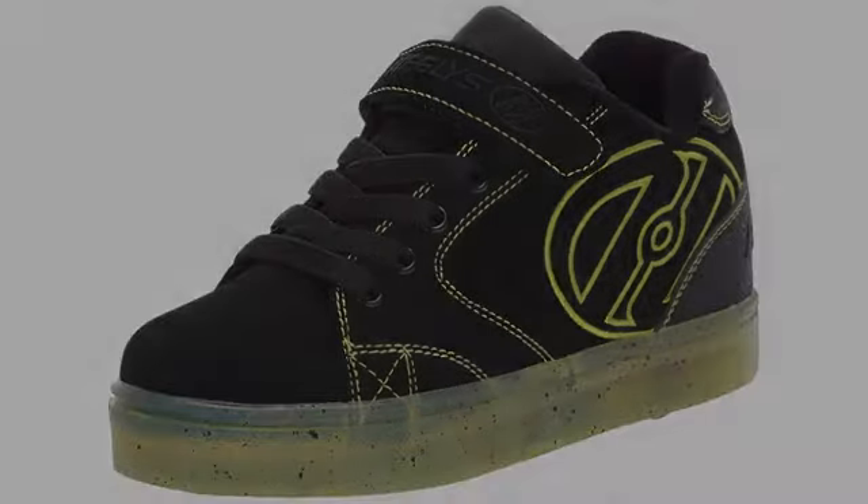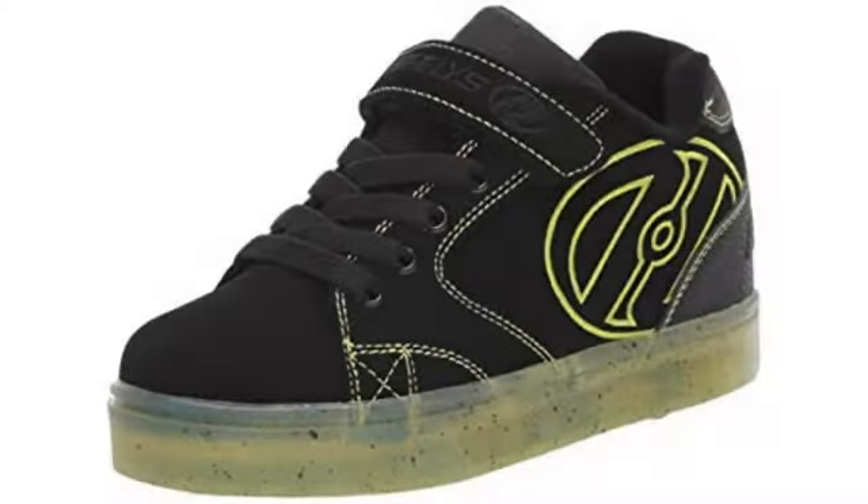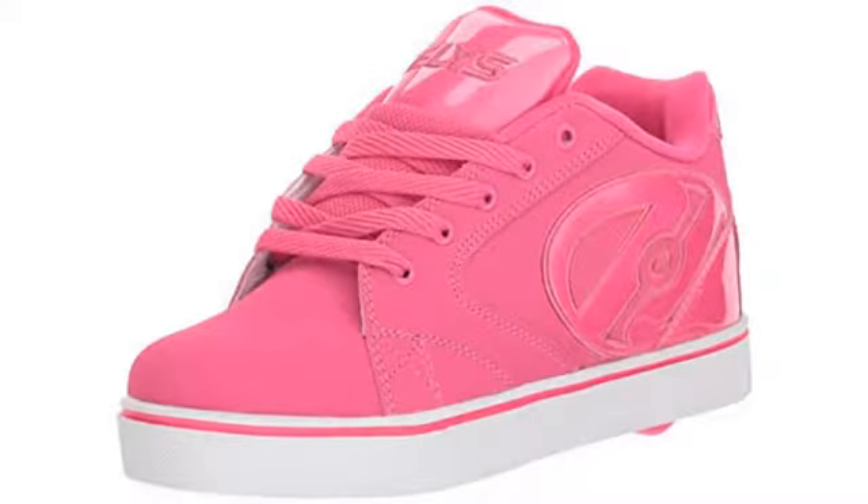Love, love, love these Heelys. The shoes' color and look are as perfect as the picture. Although it was a bit challenging to figure out what size to order with the lack of a size chart in the description.